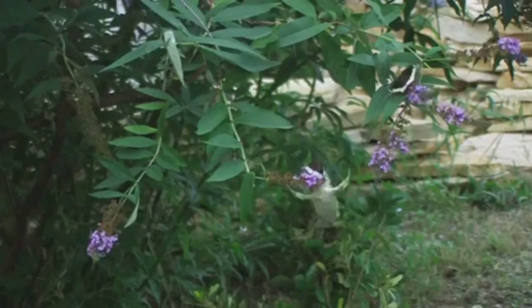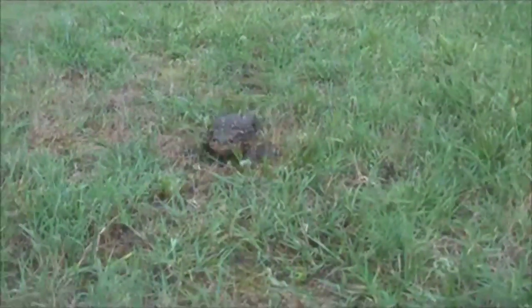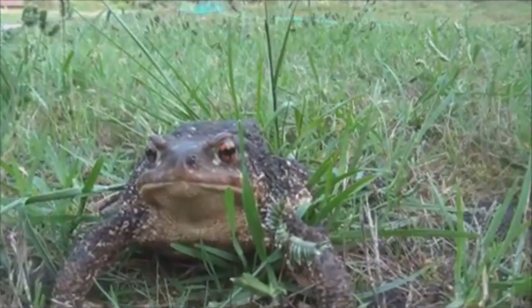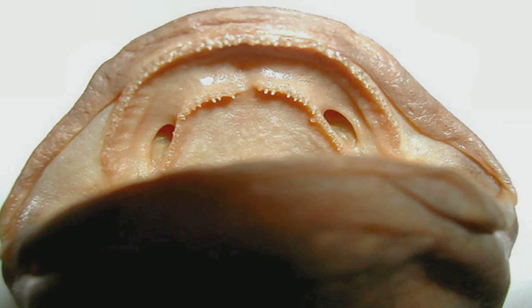Also, the frog jumps with long and powerful legs, but the toad with its tiny legs can only walk or hop. One last thing: frogs have teeth and toads don't — but they don't look like that, but rather like this.